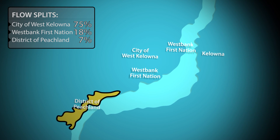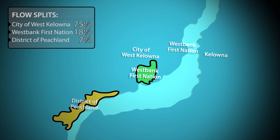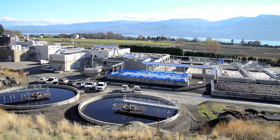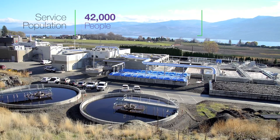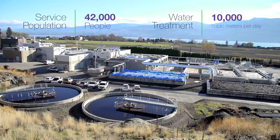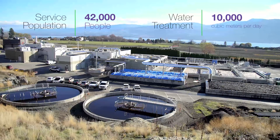Hi, my name is Mike. I'm with the Central Okanagan Regional District. Today we're going to take you through the Westside Wastewater Treatment Plant. The plant services the area of District of Peachland, West Bank First Nations IR-10 and IR-9, and the City of West Kelowna. The service population is approximately 42,000 people and treats 10,000 cubic meters of water in a day, which is a volume of about 27 Olympic sized swimming pools.